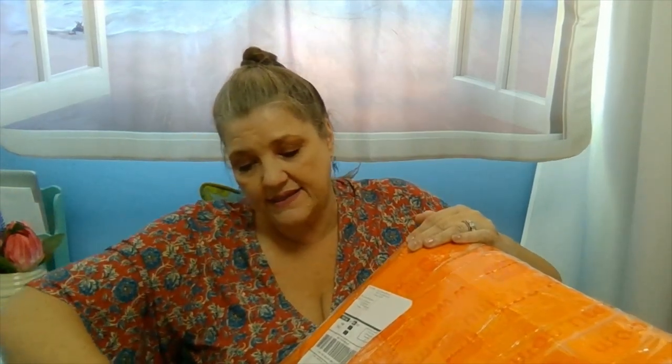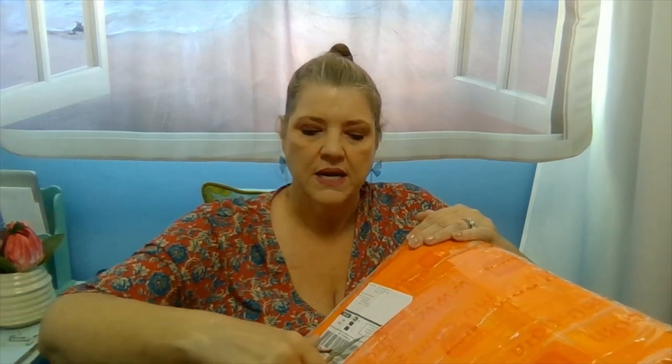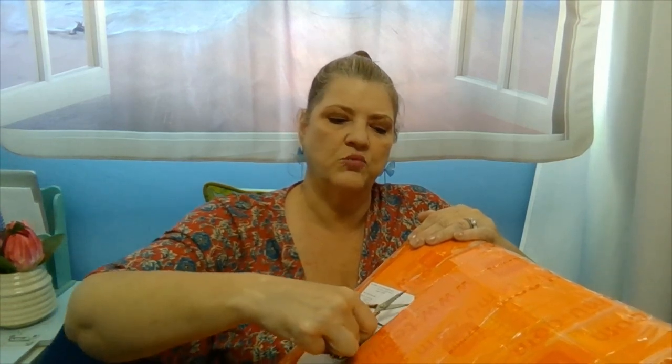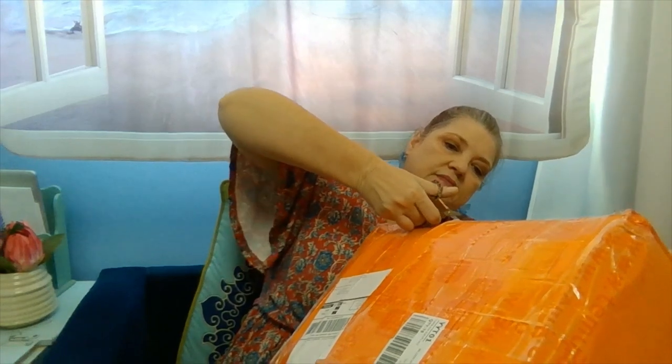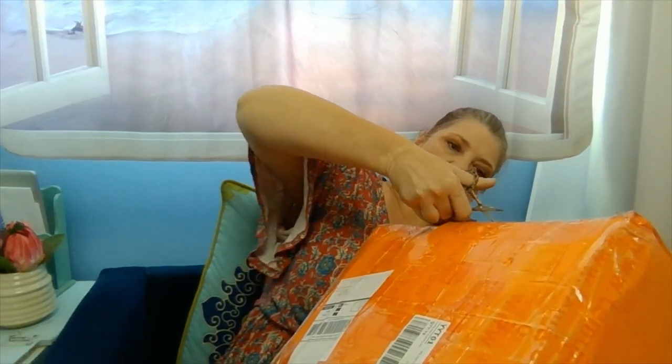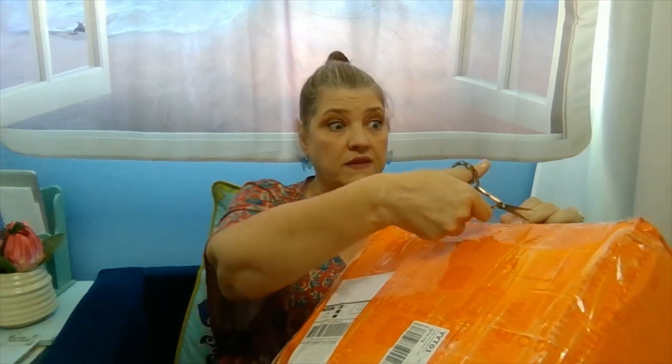I did bring scissors today. I think this is a partial order so I'm not exactly sure what's in here. I do think I have some Barbie clothes though, which I'm really excited about. Have you seen the price of Barbie clothes in stores? Oh my gosh, they're so expensive. I really hope that the ones I get today are of quality — I'm going to be buying a lot because I don't want to have to make them myself. I think they've used an entire roll of tape on this box, so this may take me a minute to get opened.